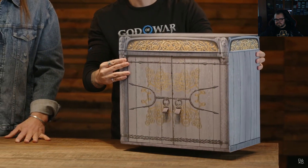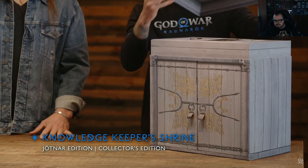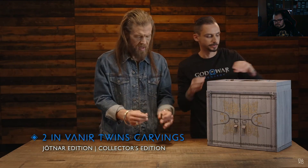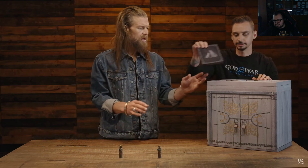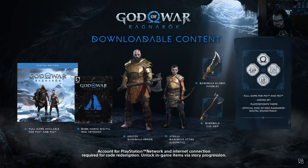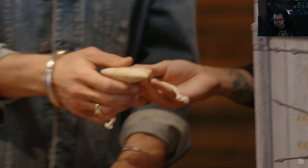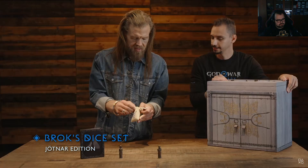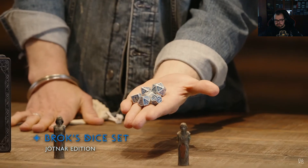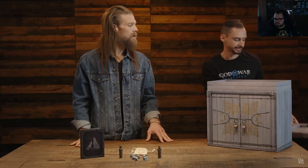All right, that was the collector's edition — now let's look at the Jotnar edition. The top comes off the Knowledge Keeper Shrine here too. We have the same Vanir twin carvings, the steelbook display case, and both editions share those. What's different is the Broks dice set in the Jotnar edition — these are gorgeous. And there's another secret compartment inside.